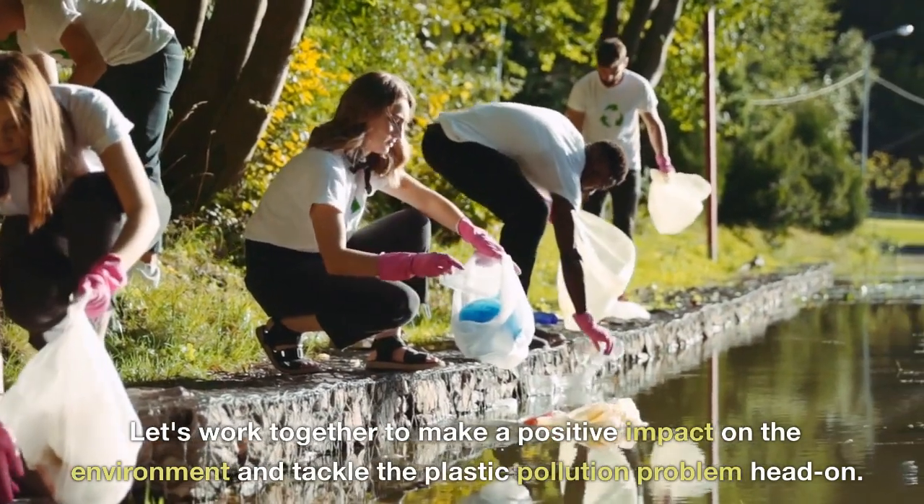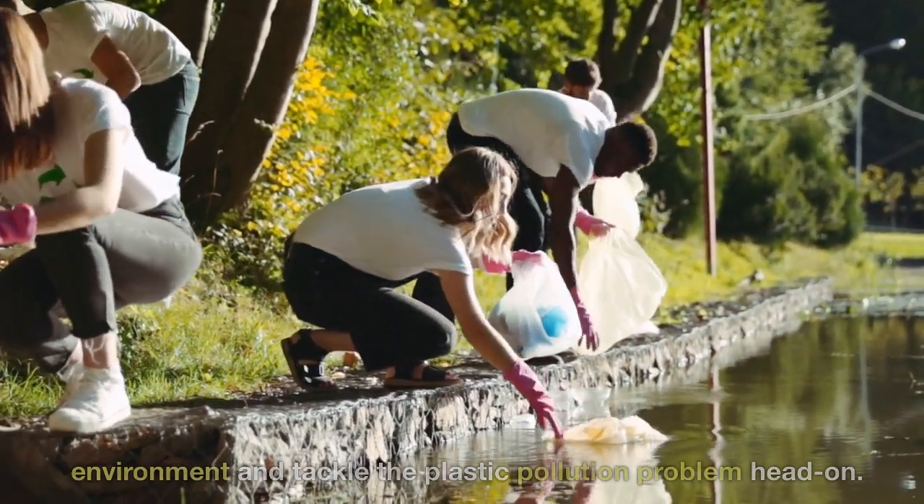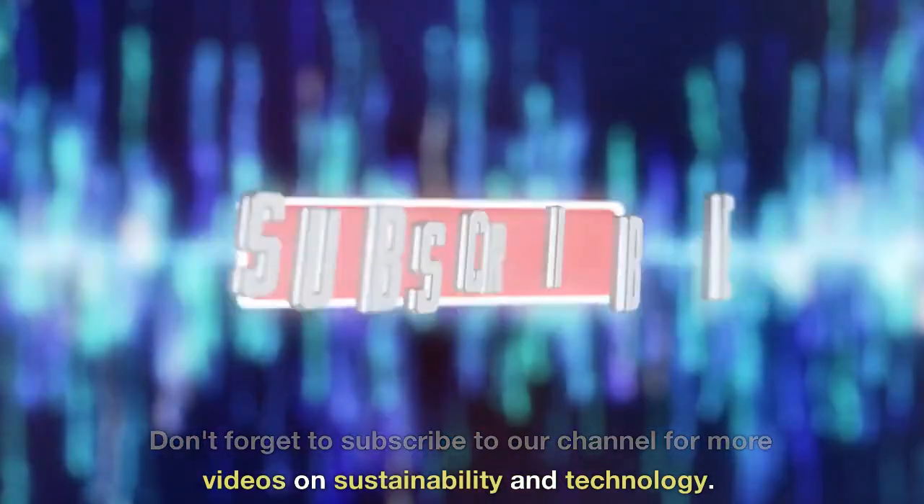Let's work together to make a positive impact on the environment and tackle the plastic pollution problem head-on. Don't forget to subscribe to our channel for more videos on sustainability and technology.